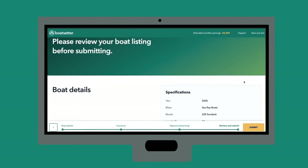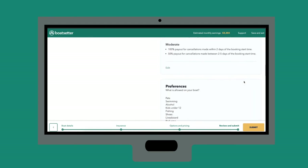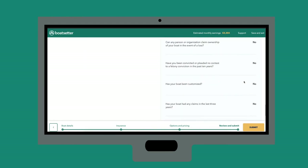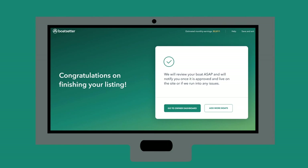Before you submit your listing, double-check to make sure all your information is correct. Once your listing is submitted, it will go into a pending state. This means an underwriter will review your listing to possibly request some additional information or approve your boat. Let your Boatsetters agent know if you have any questions.